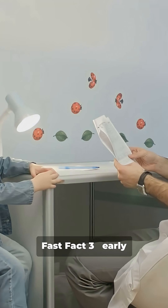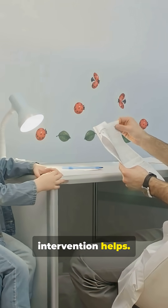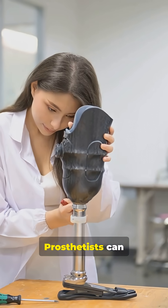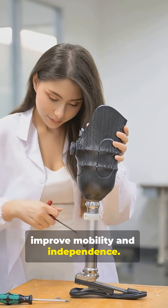Fast fact three: early intervention helps. Pediatric specialists, occupational therapists, and prosthetists can improve mobility and independence.